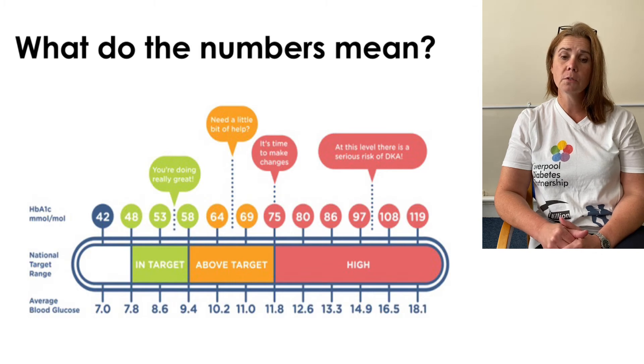When you attend for your reviews, always ask what your number is. Then ask what your target would be, and thirdly ask what it was last time — is there some improvement noted? Even if not at target, any improvement is going to help reduce your risk of complications.